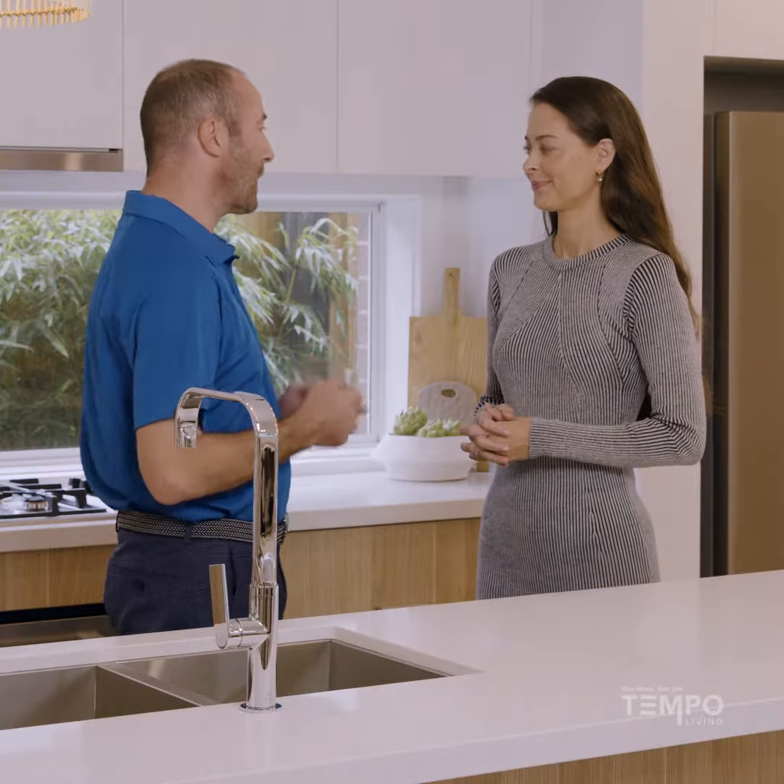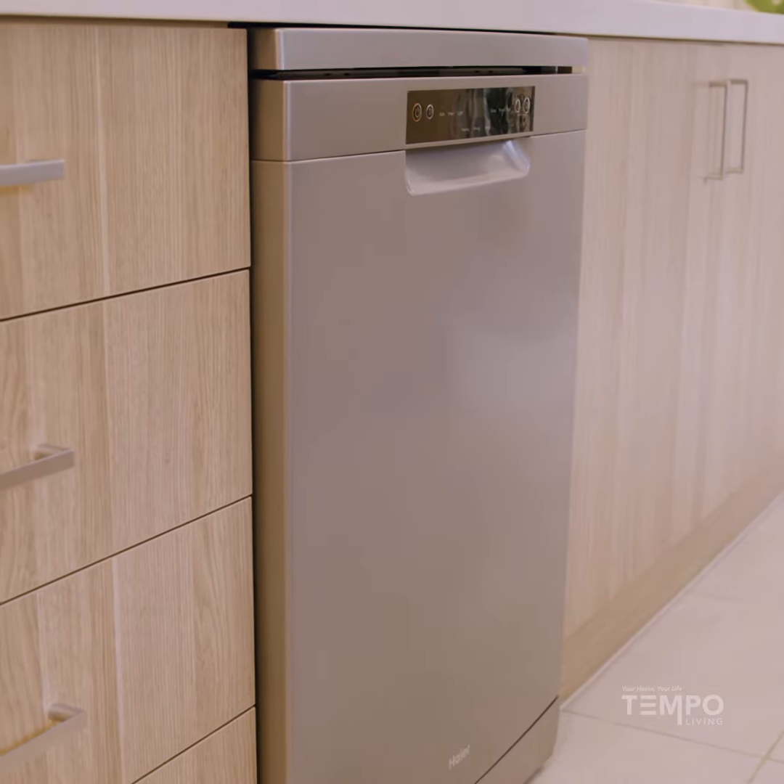Absolutely. So in this kitchen package you get an oven, a cooktop, a dishwasher and a fridge.